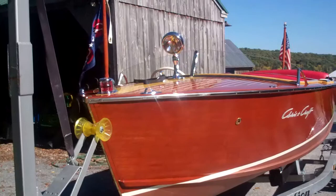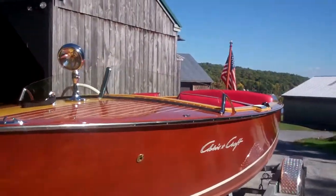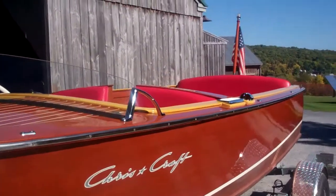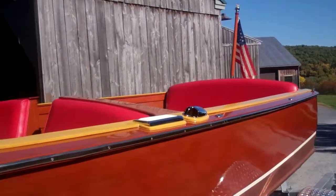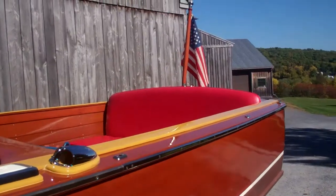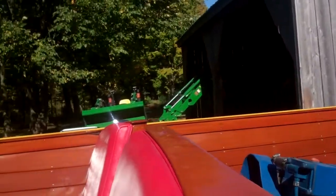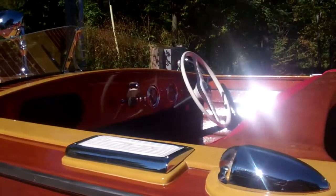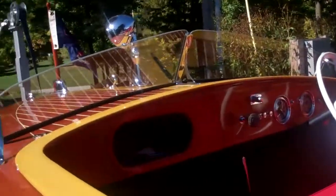Ivalite was restored by, well, Ivalite. This is a boat that we have followed over the last several years as we first brought her into the shop and then restored her.